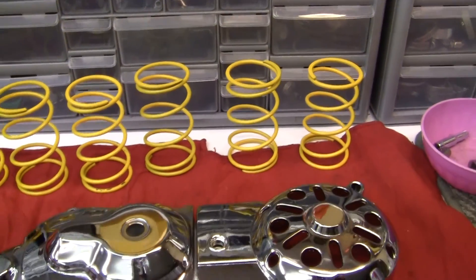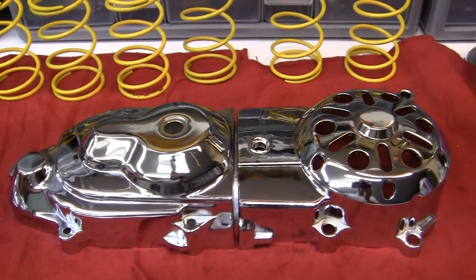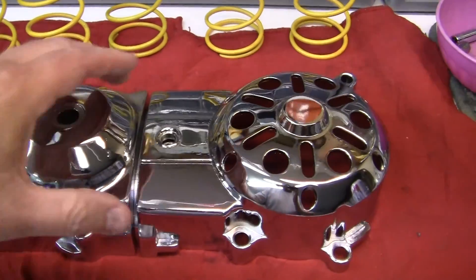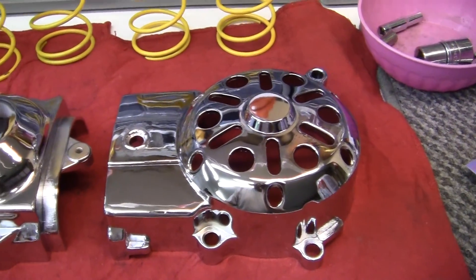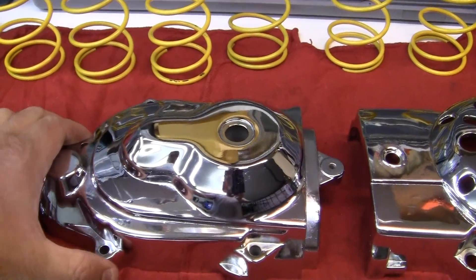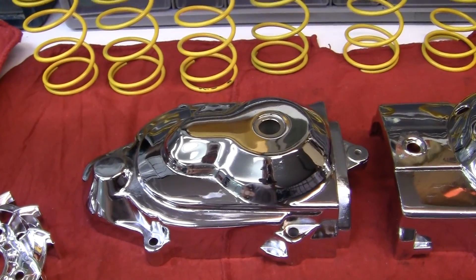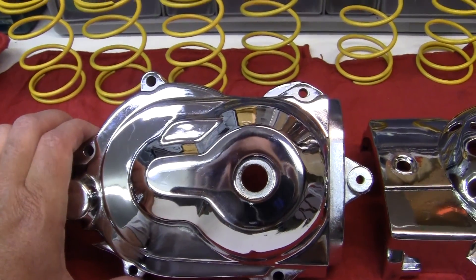Look at that — that is a solid steel chrome front end cover, along with a matching solid steel chrome rear cover set. This was a one-off deal, meaning it's not in regular stock. It was something that he had and he was willing to sell to me. Thank god — I've been looking for one of these for a long time and I've just never found one.